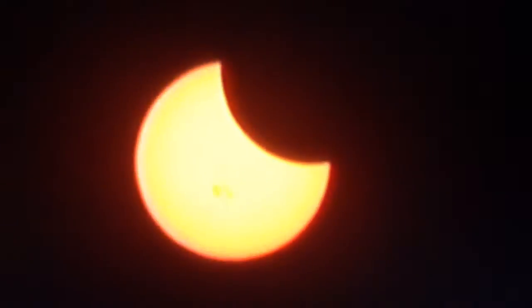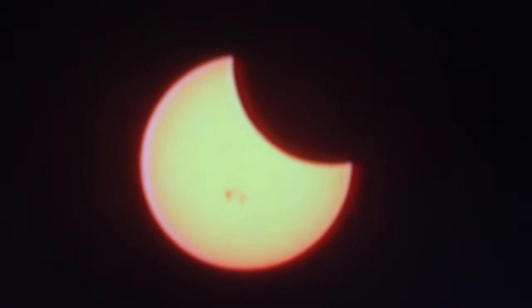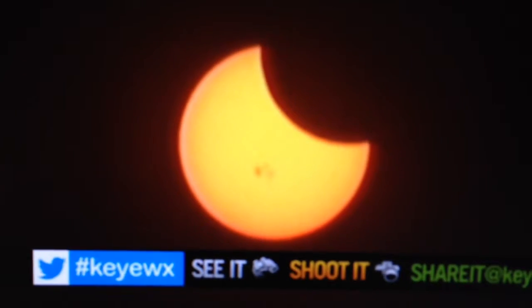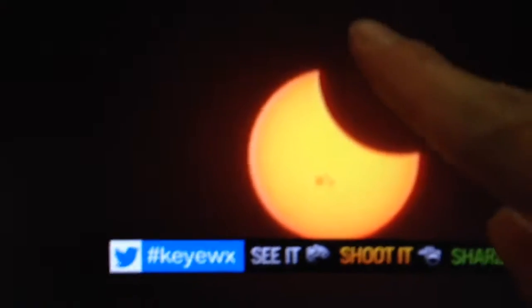If you look really closely — I know it's a little overexposed — you may actually be able to see, oh there you go, you can see the sunspots on the sun. So what you're looking at is this little chunk right here is the moon as it's passing between the sun and the earth. It's a pretty awesome sight.